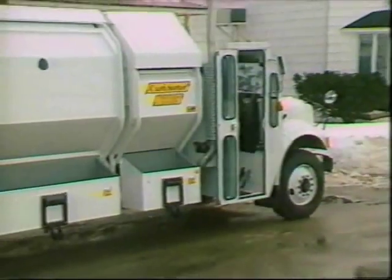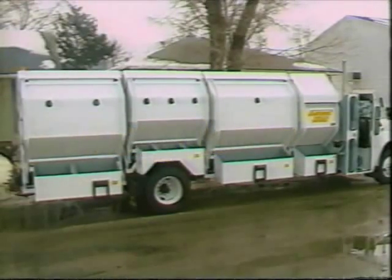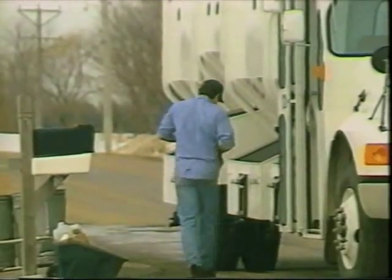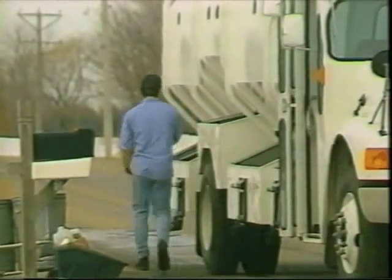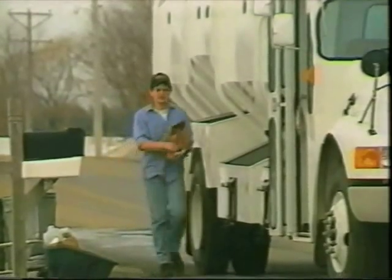When semi-automated equipment is desired, the Curb Sorter trough loader is the best choice by far. Its constant low-loading height of only 36 inches when mounted on a 38-inch frame eliminates stressful lifting and increases operator efficiency.